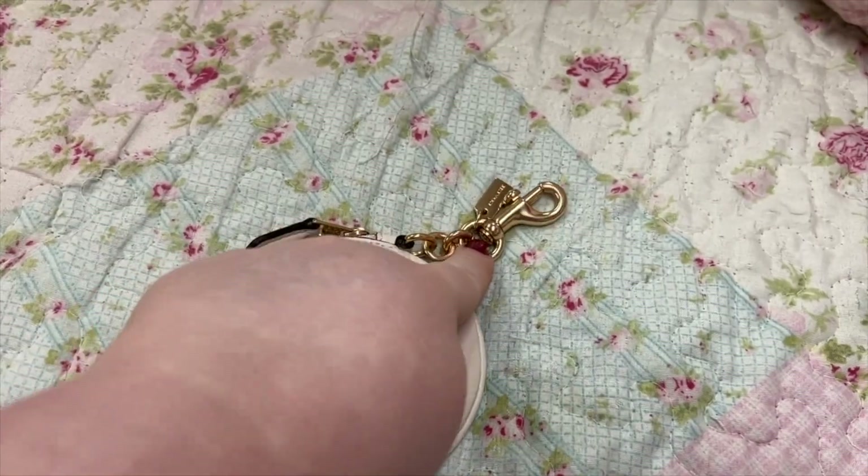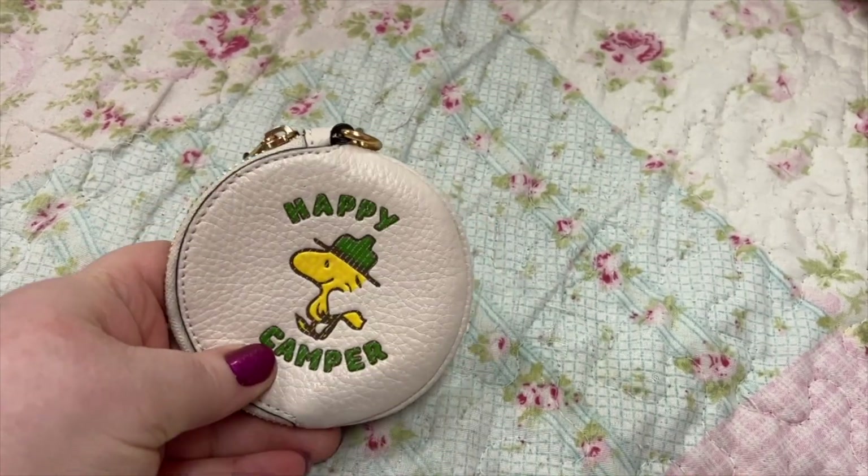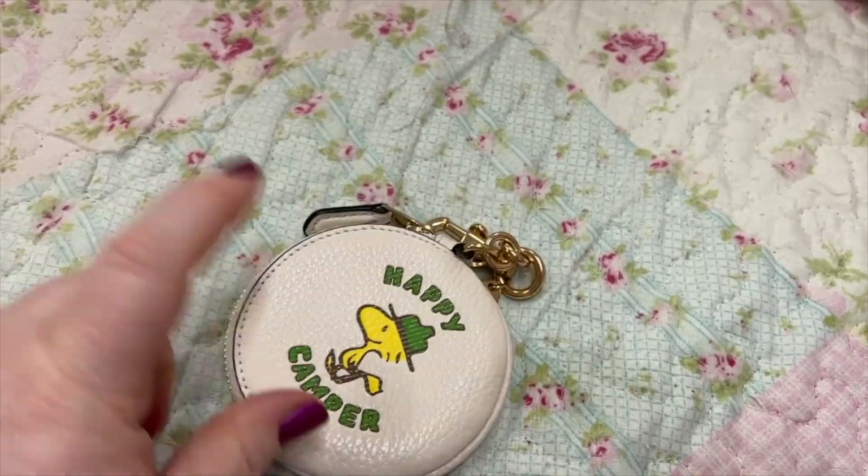Number one: this little coin purse is by Coach. You can also use this as a charm, but I love this little thing — it's so soft. I've used this a lot.